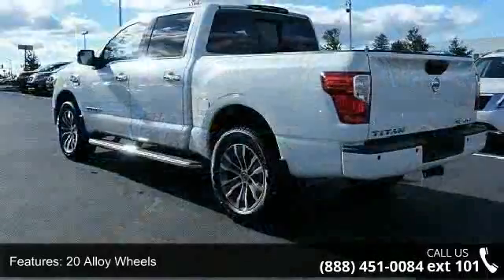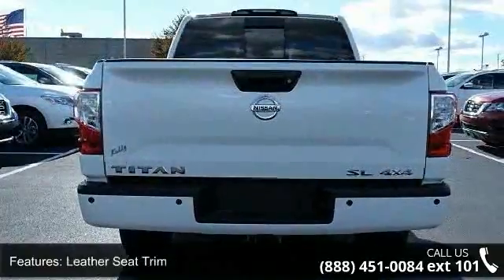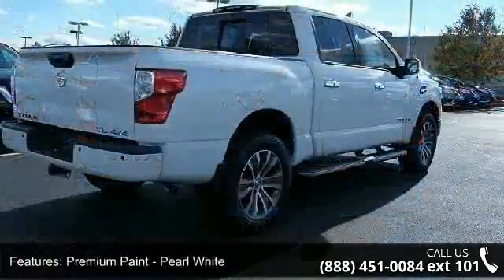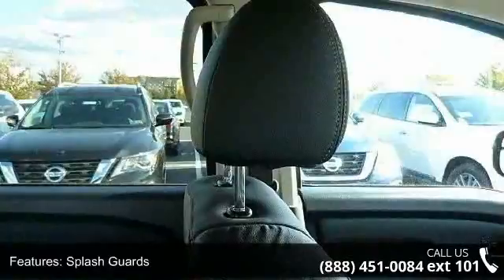Some of the top features included with this vehicle are 2.937 axle ratio, 20 alloy wheels, heated front captain's chairs, leather seat trim, premium paint pearl white, splash guards, black finish grille, 12 speakers, 4-wheel disc brakes, and air conditioning.